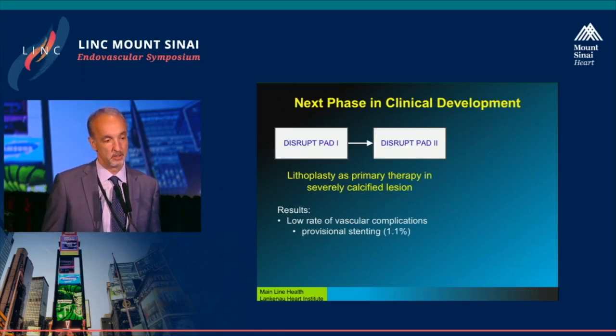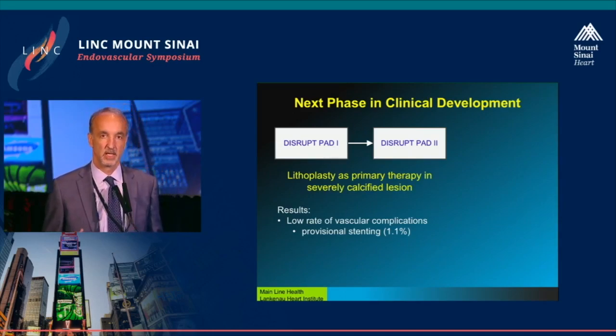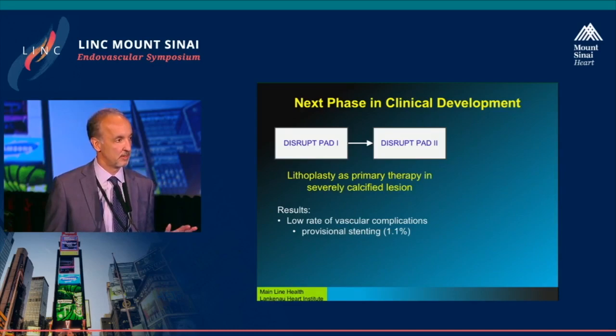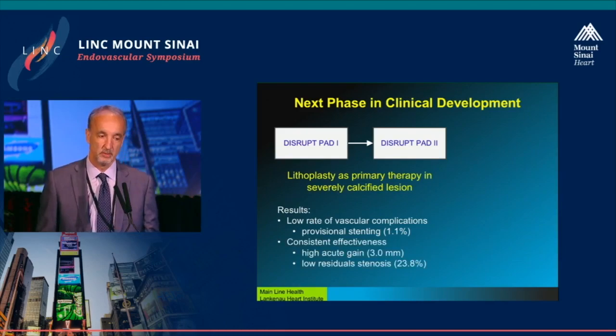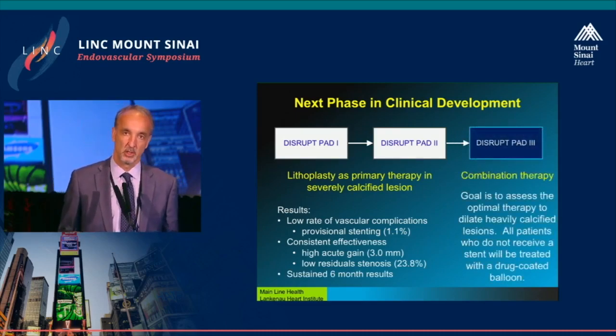Two European and New Zealand trials — DISRUP-PAD1 and PAD2 — used lithoplasty as a primary therapy in severely calcified lesions. Every patient who got into these trials had to have severe calcification; they weren't excluded, they were encouraged. There were very low rates of vascular complications. Provisional stenting occurred only 1% of the time in a purposefully heavily calcified lesion set — a result I would think no other trial would achieve. The acute gain was 3 millimeters, which is remarkable. Residual stenosis as a standalone device without stenting was less than 25%, and patency at six months was reasonably sustained.